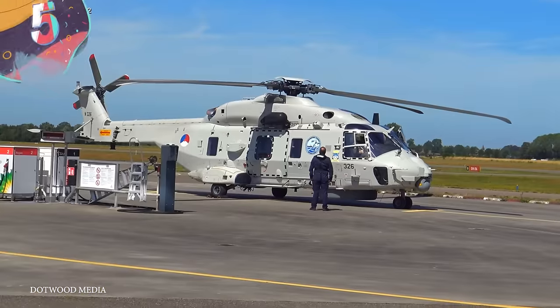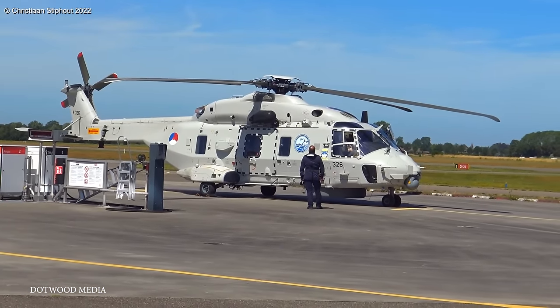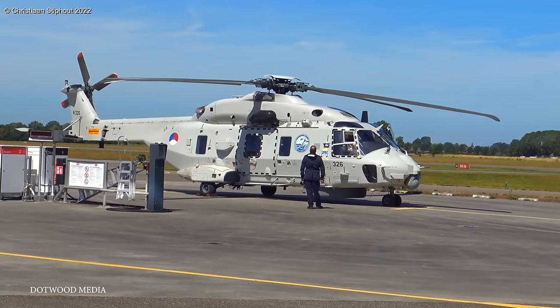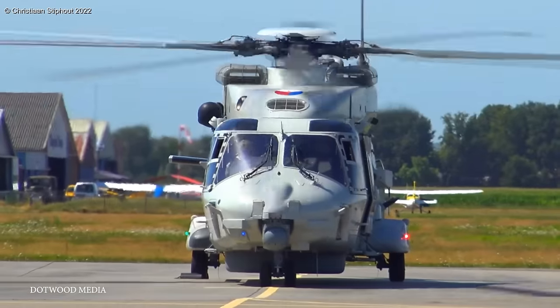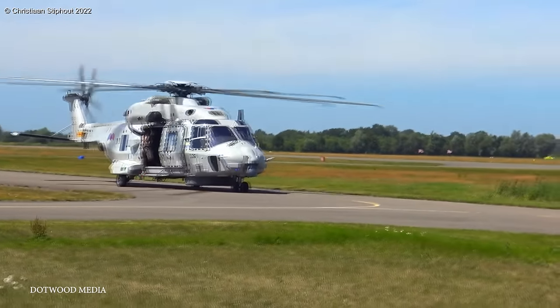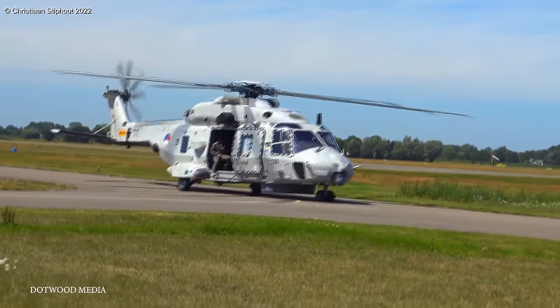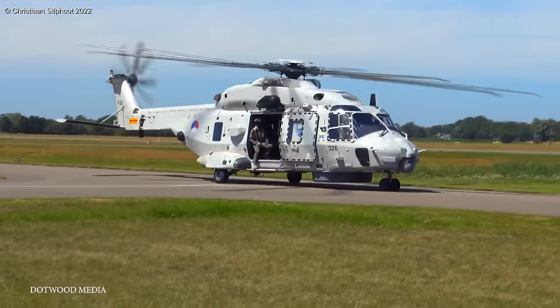Number 5: the NHI NH-90. It took a lot of countries to complete the NH-90 — the program was a collaborative effort between Germany, France, Italy, and the Netherlands. The result was well worth it, as the NH-90 is one of the most reliable and technologically advanced helicopters around, and it is very, very large. It made its first flight in the 1990s and was quickly put into service with several European nations as well as other countries worldwide.